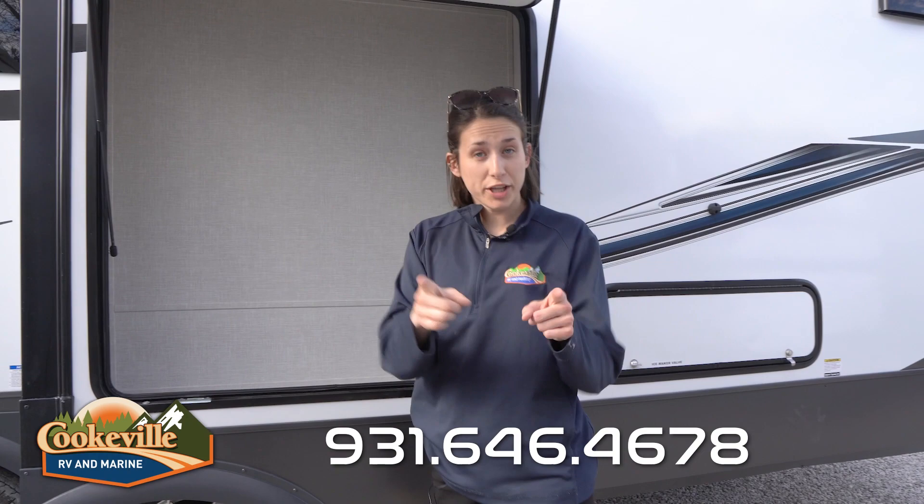What do you think? Drop a comment below and don't forget to like this video. If you have any questions, give us a call here at Cookville RV and Marine or visit us online at cookvillerv.com — where your adventure awaits.